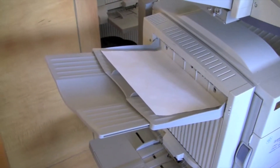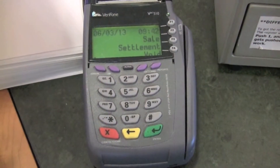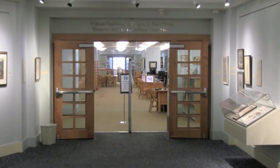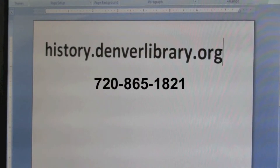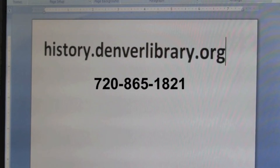Photocopies and computer printouts can be purchased by cash or credit card — no coins are needed. From all of us at Denver Public Library's Western History and Genealogy Department, we look forward to seeing you soon. Questions? Visit history.denverlibrary.org or call 720-865-1821. We'll be happy to help.